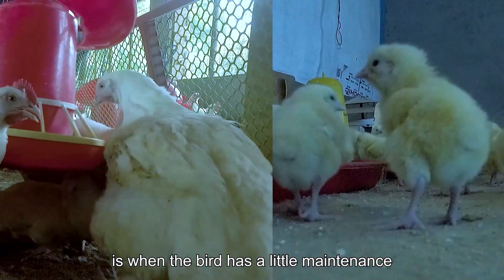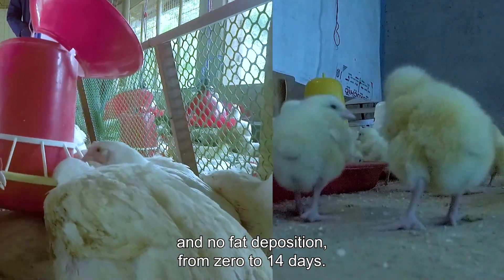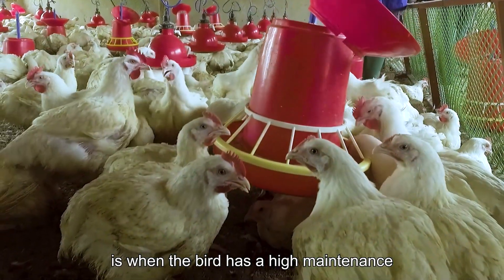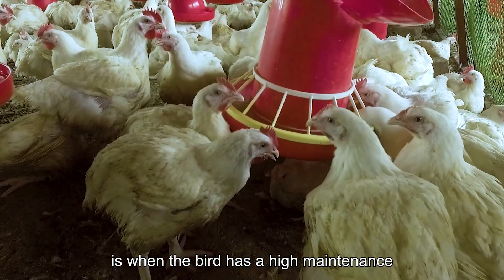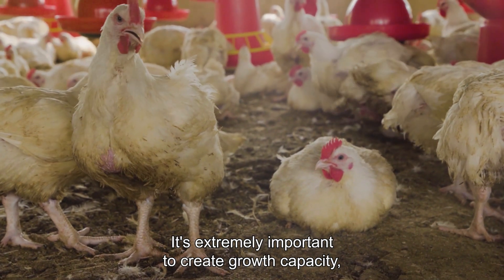The most efficient growth is when the bird has little maintenance and no fat deposition, from 0 to 14 days. The least efficient growth phase is when the bird has high maintenance and higher fat deposition, from 28 to 42 days.